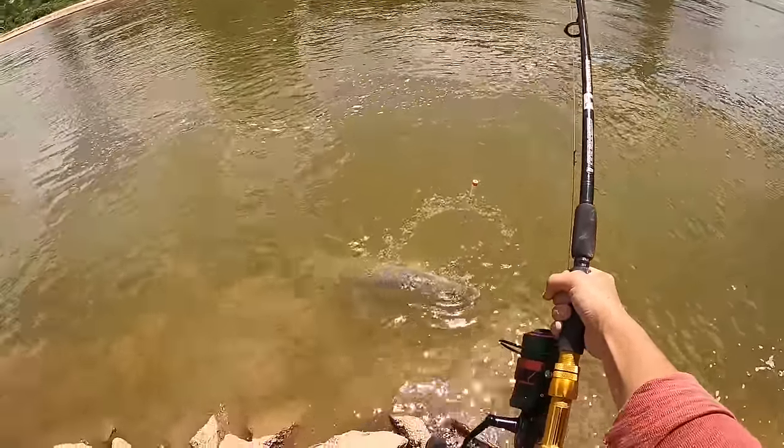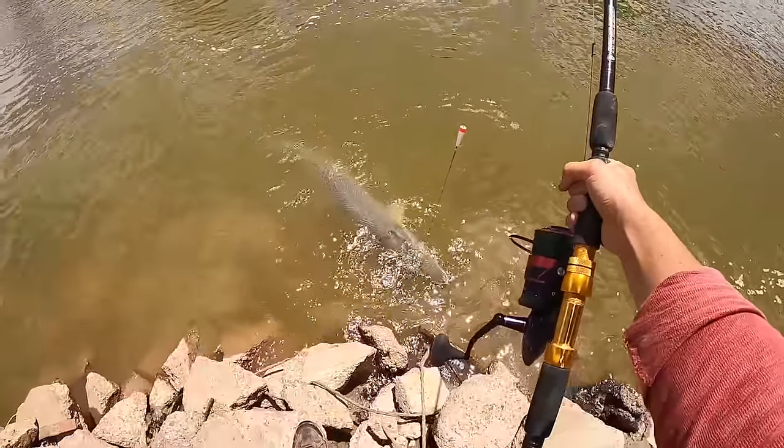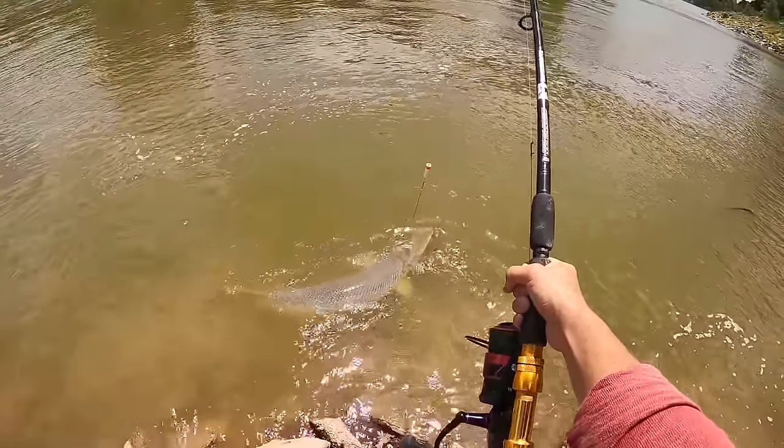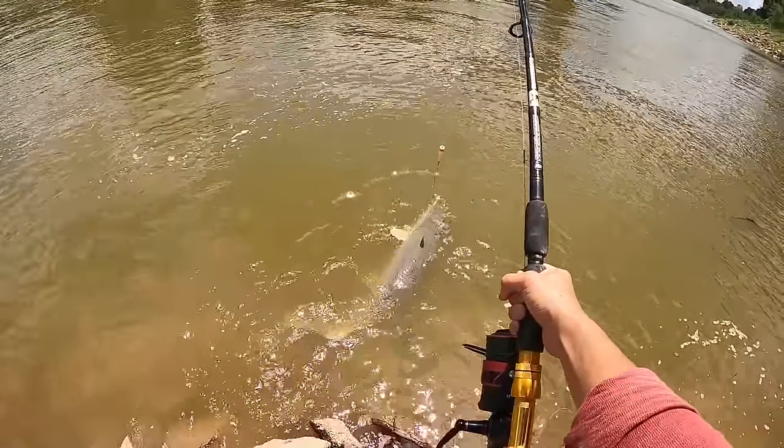Look at that — that's a beautiful fish! Circle hook right in the corner of his jaw, right where it should be.